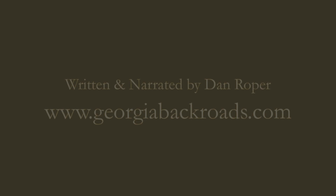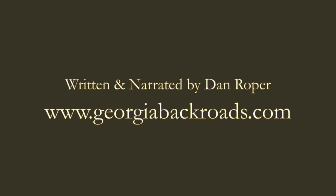If you enjoy programming like this, please subscribe to this YouTube channel. Thank you for watching.